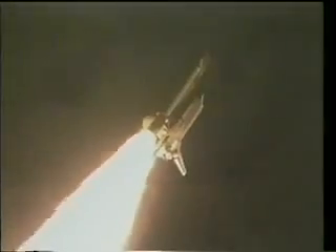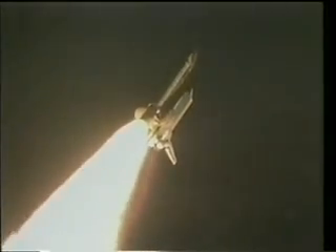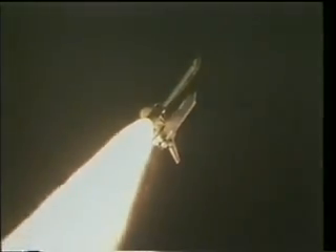At this point, Endeavour and all its systems were consuming about 3,000 pounds of fuel and propellant per second — about the weight of your car.